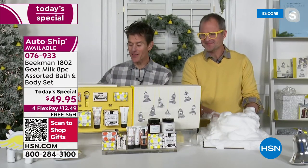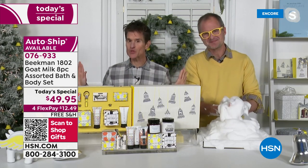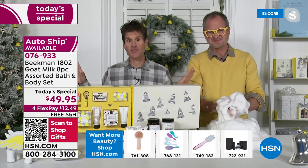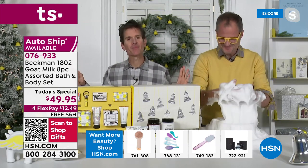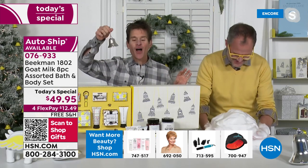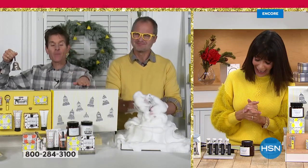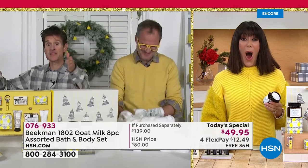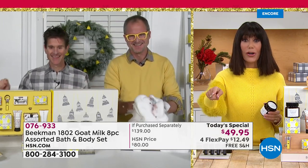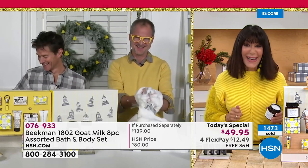Because for Beekman, making memories is what the holidays are all about. I remember when you started on HSN — you had Tootie, the horn. So I'm going to call this the bell — I'm going to call it Belly. Every time we pass another thousand sold throughout the day, I'm going to ring it. We're going to pop up the counter because we're at 1,400. Ring them bells! I love it.